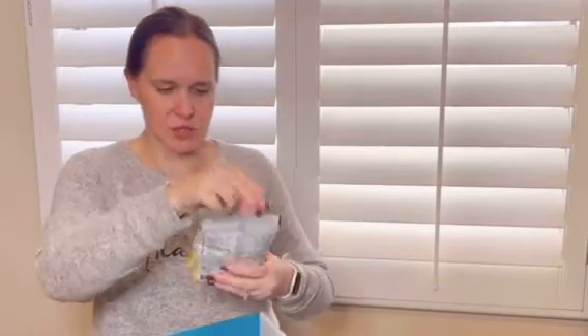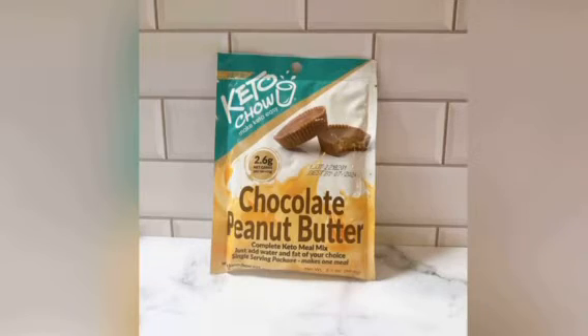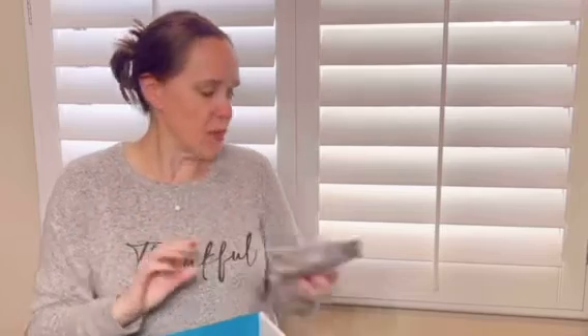And the last of the individual packs — two chocolate peanut butter. This is one of their newer flavors and it is so chocolatey and so peanut buttery. It is delicious, it makes the most amazing shakes. The shakes you can make with your fat of choice — people use heavy whipping cream, melted butter. The melted butter tastes like melted ice cream, it is so delicious. I prefer the butter and they're delicious.